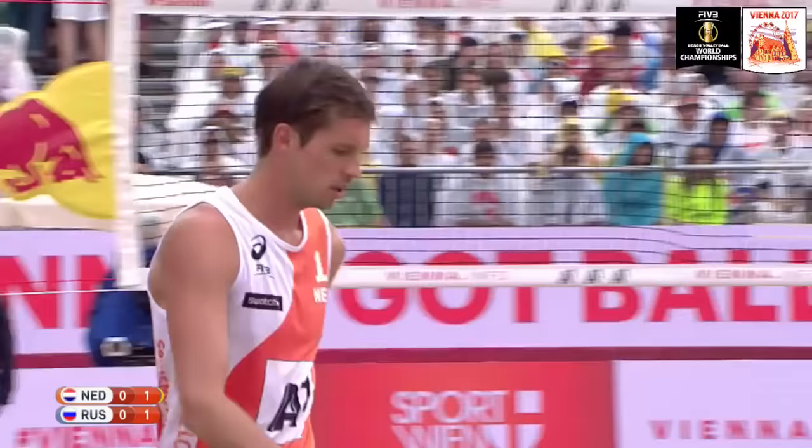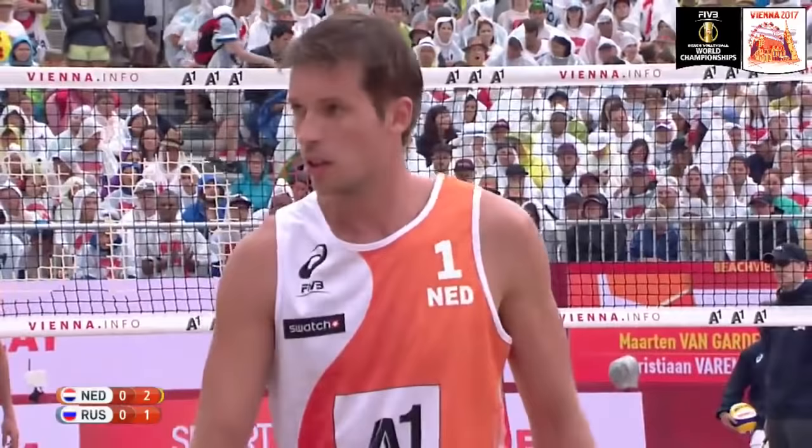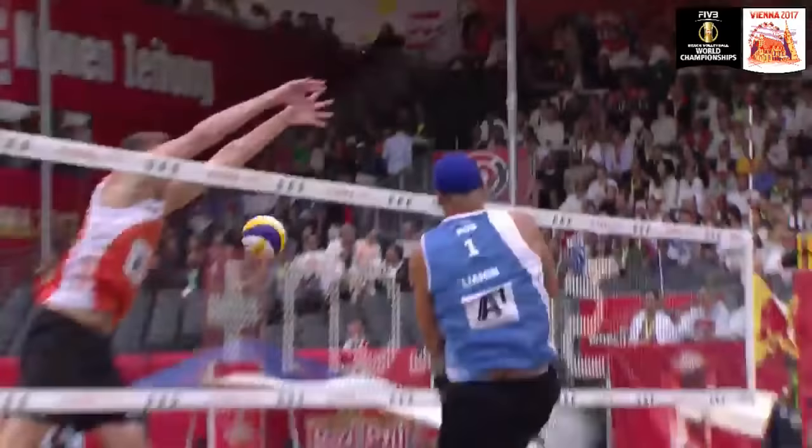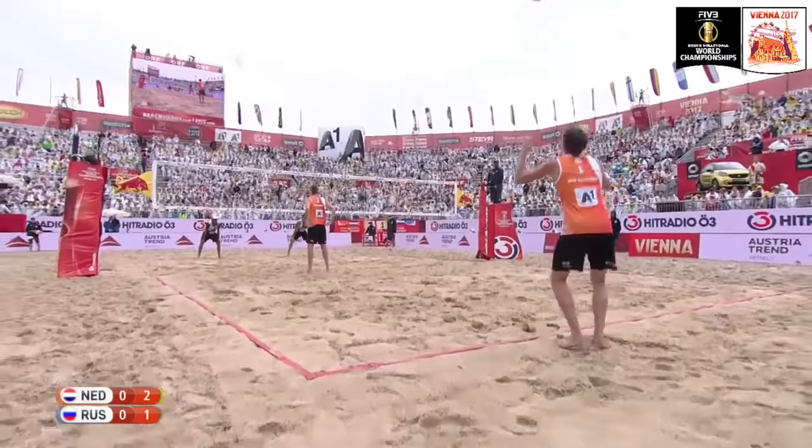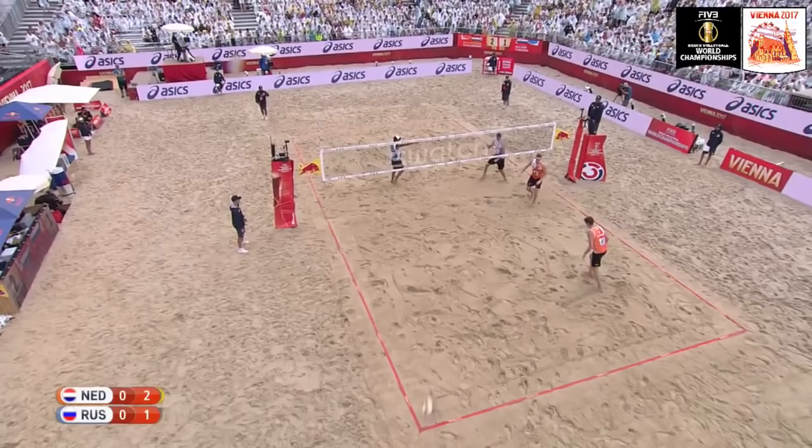Good shot from Nikita Lyamin, 31 years old. The ball is out of play — let's watch it again in slow motion. Here is the big Russian blocker up at the net, going with the attacking shot, just puts it wide of the line. Van Garderen avoids the touch on the ball. So the advantage is with Holland, two to one. Van Garderen serves Lyamin.